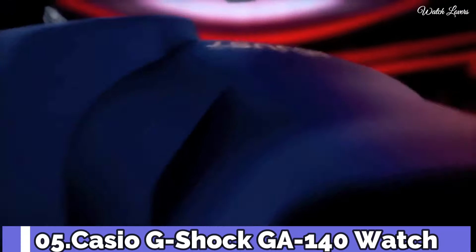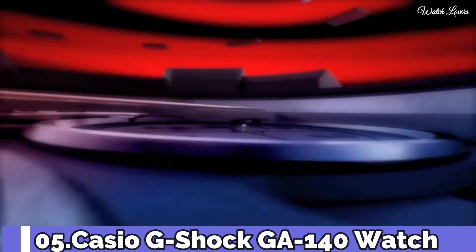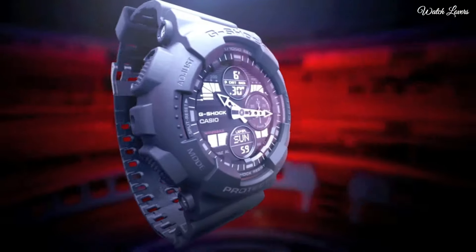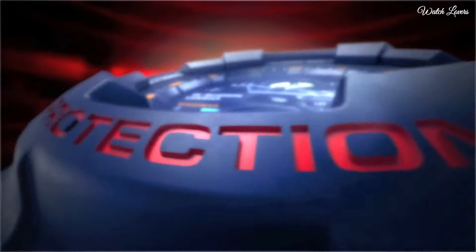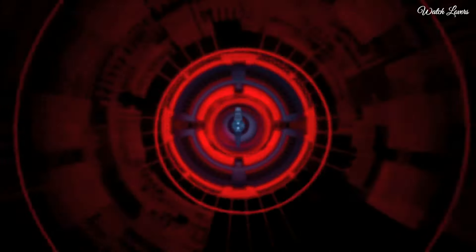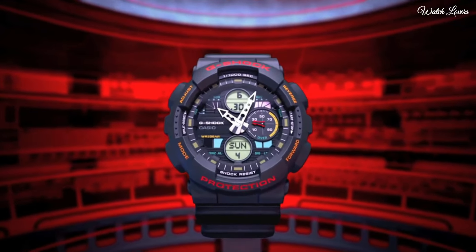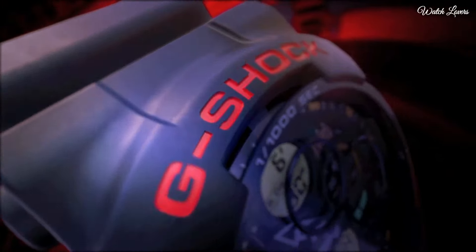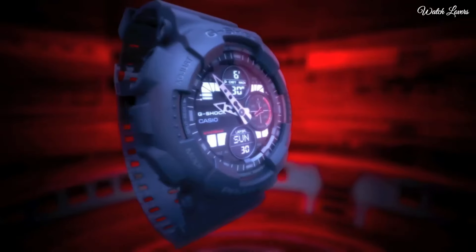Number 5. Casio G-Shock GA140 Watch. It is equipped with Japanese quartz movement. Case dimensions are 51.2 millimeters in diameter and 16.9 millimeters in thickness. Display type: analog digital. This timepiece has mineral glass. 200-meter water resistance. The following features are equipped: antimagnetic, world time, chronograph, countdown timer, alarm, perpetual calendar, backlight, date, day, month.